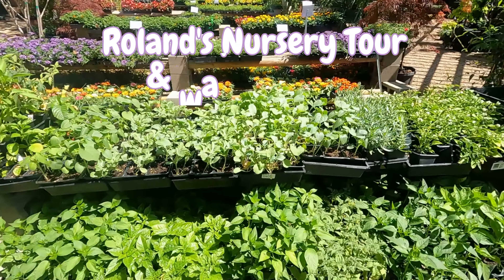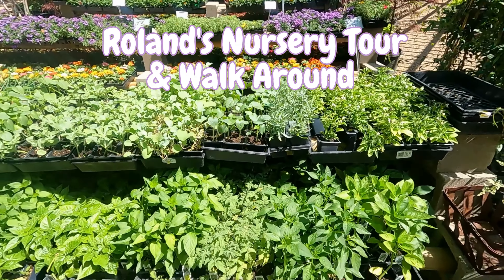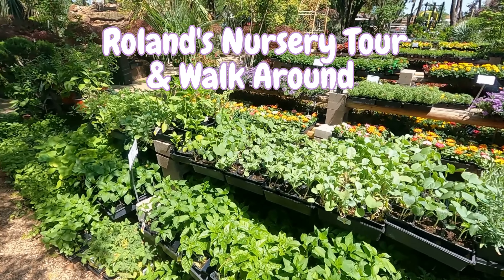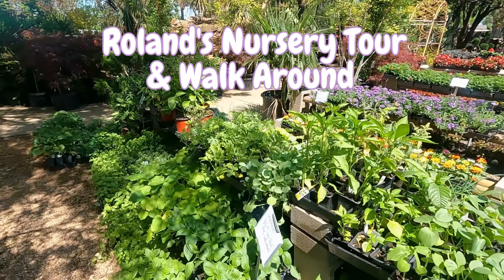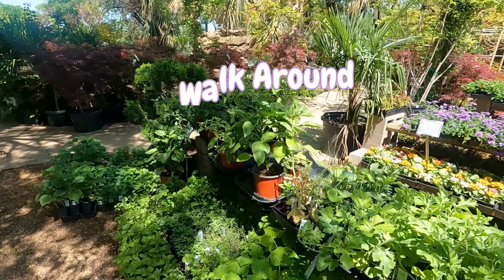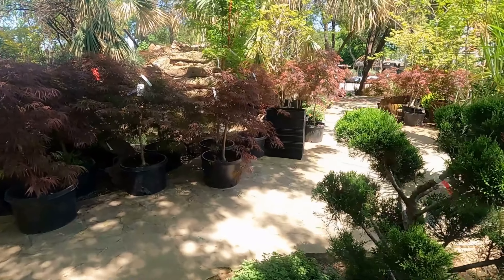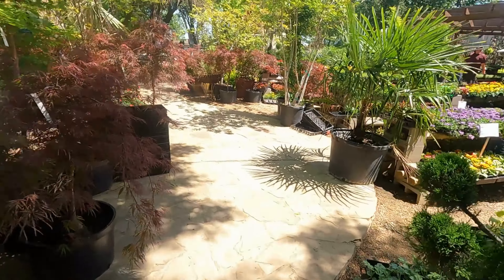All right, so here we are at Roland's Nursery. Right now they're having a sale — all their little babies are 99 cents. I'm not gonna go too crazy, but I just need to pick up one more variety tomato and some mustard and collard greens and then some broccoli.